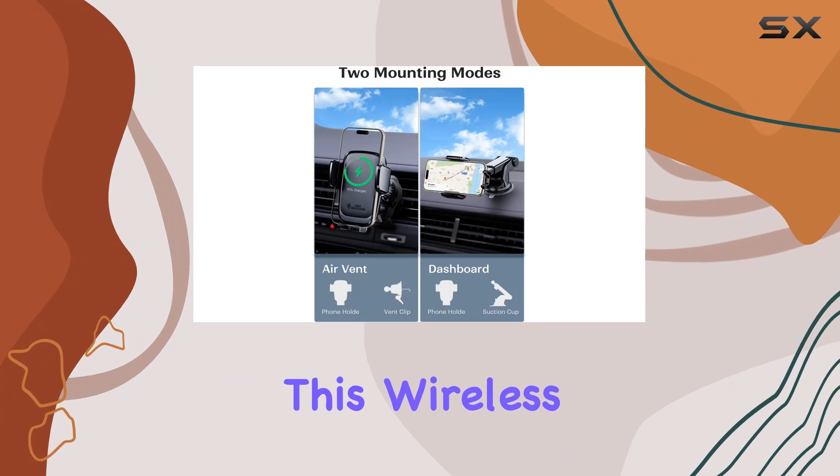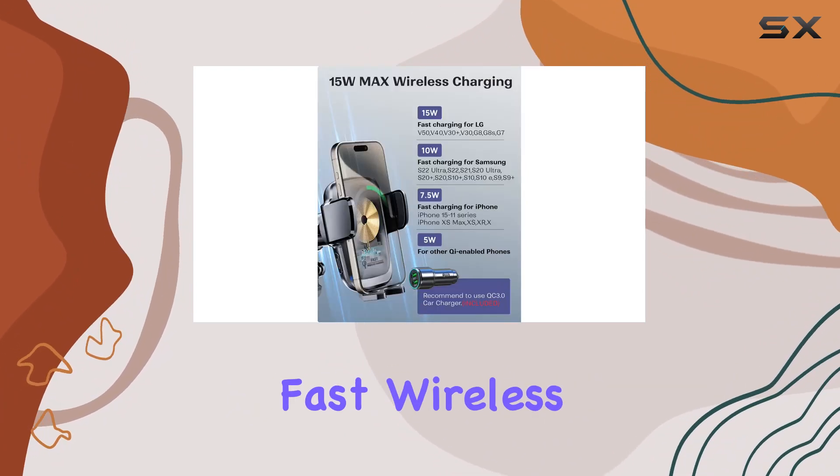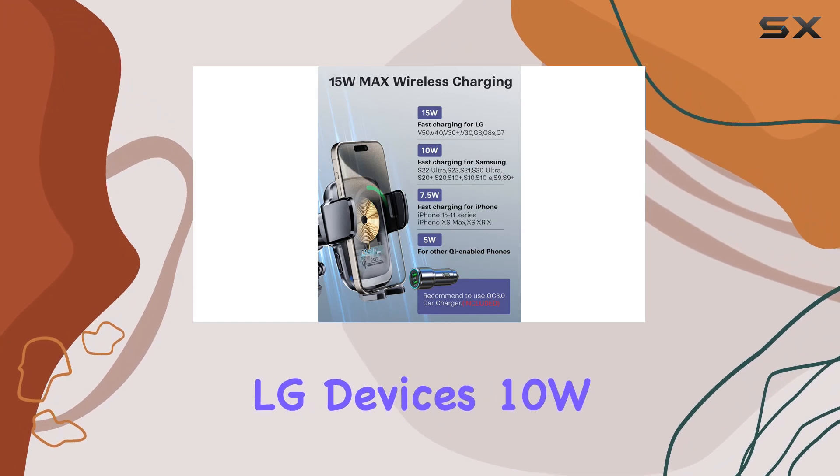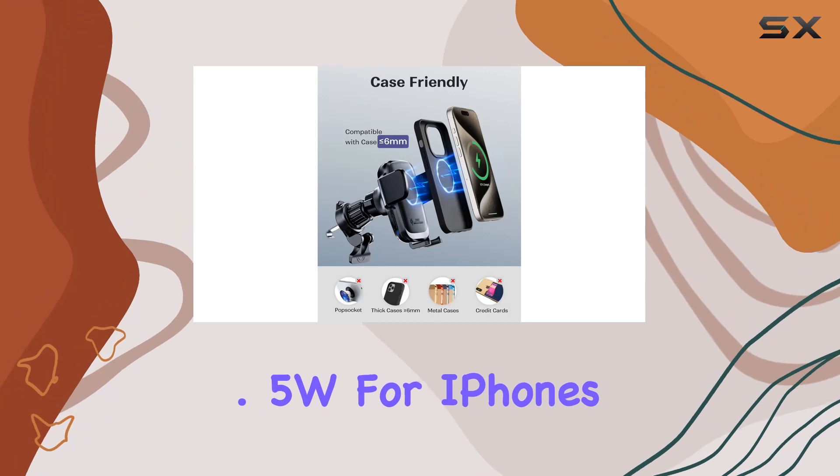When it comes to charging, this wireless car charger doesn't disappoint. It supports fast wireless charging with up to 15W for LG devices, 10W for Samsung phones, and 7.5W for iPhones.